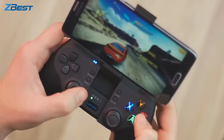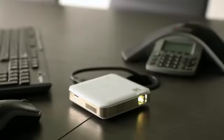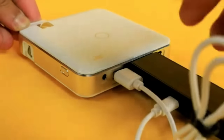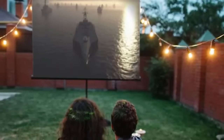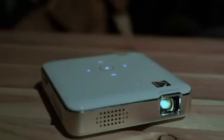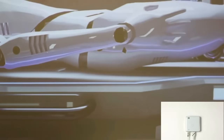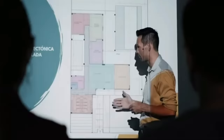Turn any wall into a captivating big-screen experience with the Pocket Projector. This versatile device projects bright and vivid video up to 150 inches. Connect via HDMI or micro-USB cables, or go wireless with AirPlay and Miracast. Enjoy stunning visuals with 60 ANSI lumen brightness, 854x480 resolution, and 4K support. Designed for portability, it features a built-in speaker and sleek controls. Powered by a rechargeable battery, it offers up to 2.5 hours of playtime. Watch movies, view pictures, or give presentations with ease.